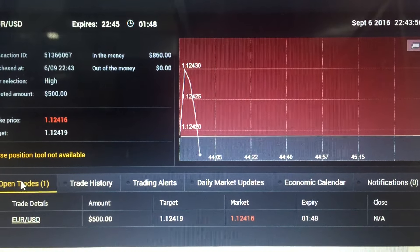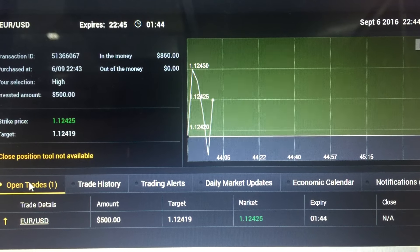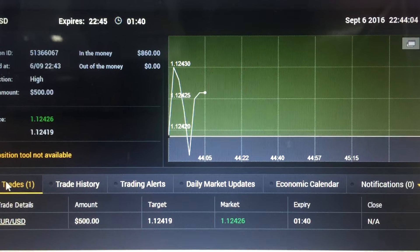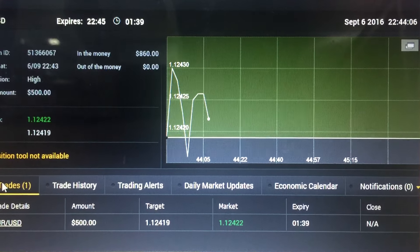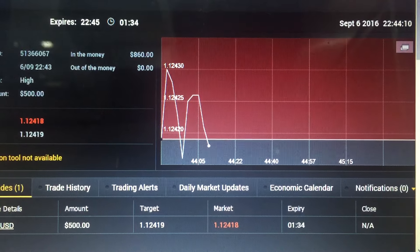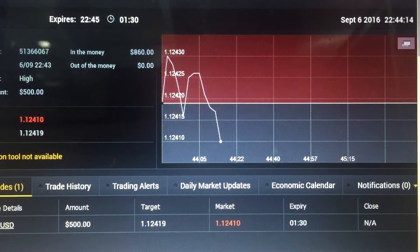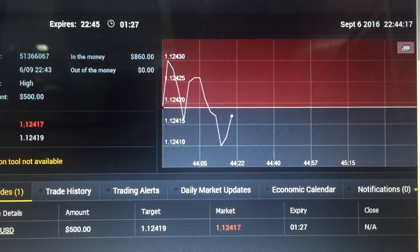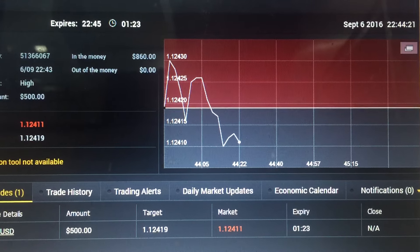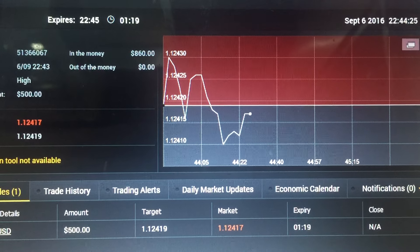Hi guys, welcome to my live trade video. Today is 6th of September and I've just entered a two-minute option on the EURUSD, a high option. If you're looking at the chart right now, you'll find that the price is actually making a very high up move — what we call a momentum movement. Whenever we see this momentum movement, it's very good for us traders to ride the trend by entering a trade based on the direction of the trend. One or two times — don't be greedy — and you should be able to get a winning trade out of them.